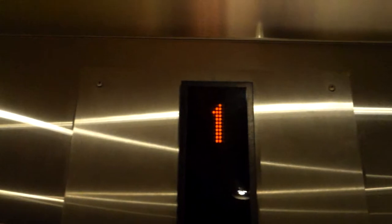Here is the elevator at the Radisson Hotel in Aurora, Colorado. It's been modernized by Kone and has the new Kone voice on it.